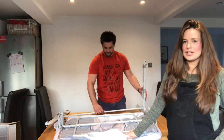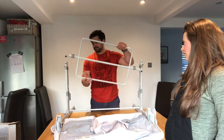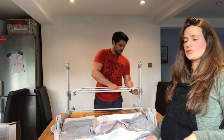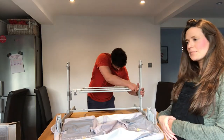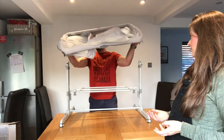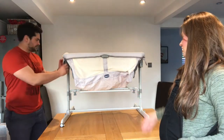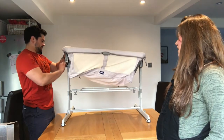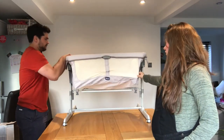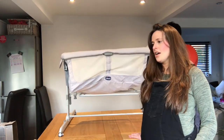It's Chicco time! We're here with the Chicco Next to Me Dream bedside crib in the Legend color. James is going to put it together to show how easy it is. This is the crib that our baby will sleep in for the first six months. You can attach it to your own bed as it adjusts to 11 different heights depending on your mattress height. It's also three-in-one — once you've finished using it attached to the bed, it can be a standalone crib and a travel cot, as it comes with a nifty bag. It's got lots of mesh for breathability.